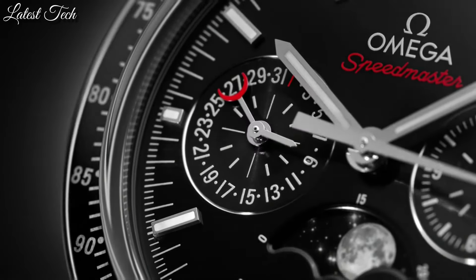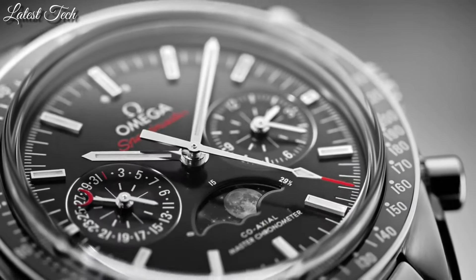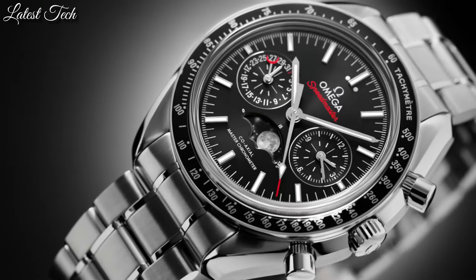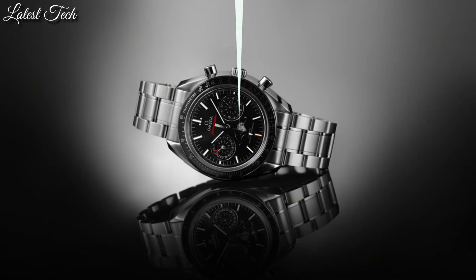Water-resistant at 100 meters (330 feet). Functions: moon phase, tachymeter, chronograph, date, hour, minute, second. Luxury watch style. Swiss made.